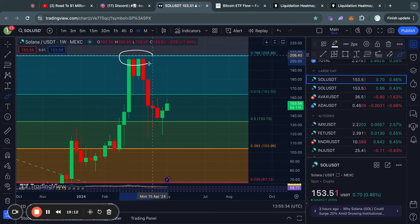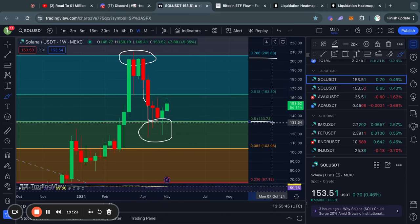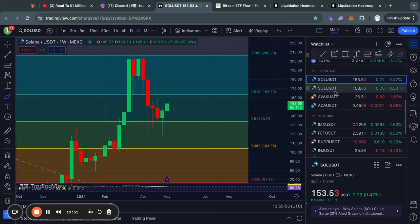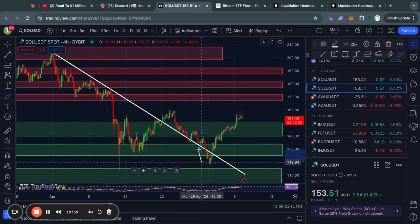Now taking a look at Solana on the weekly timeframe. Recently we got rejected from this 0.786 Fibonacci level, after which we traded all the way to the downside and even got some scary wicks below the 0.5 Fibonacci level. But we did end up finding some support at that level and are now trading to the upside. On the four-hour timeframe, it's honestly not looking too bad for Solana right now, because recently after breaking through this previous line of resistance and flipping it into support, we just blasted through all kinds of levels of resistance and have flipped them into support.